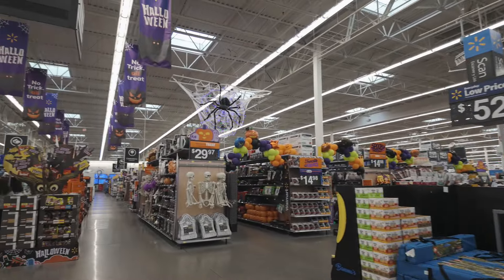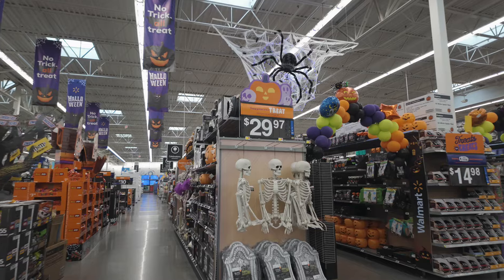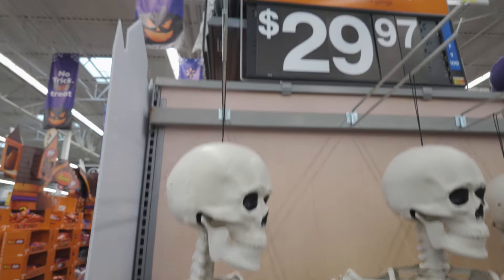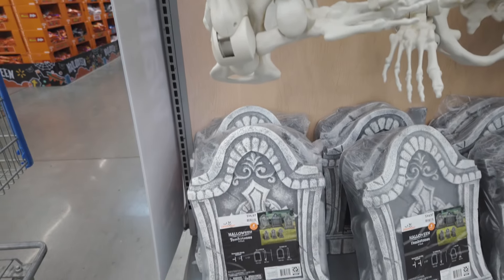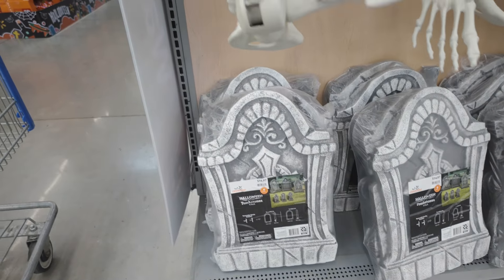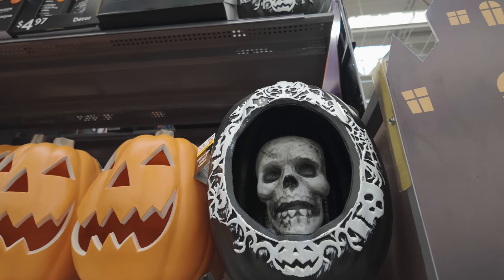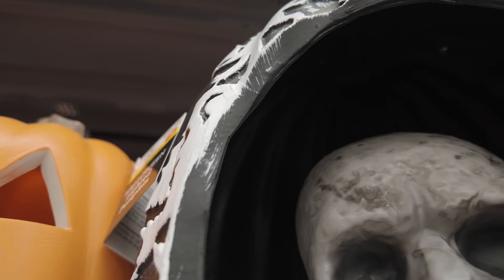And here we go — lots and lots of stuff. We've got these for $30, which is actually not a bad price at all. And then you've got the styrofoam tombstones. They've got lots and lots of candy. Oh, this one is cool — it's $20 for this one, and it lights up. Let's see what it looks like if we can get it to work.